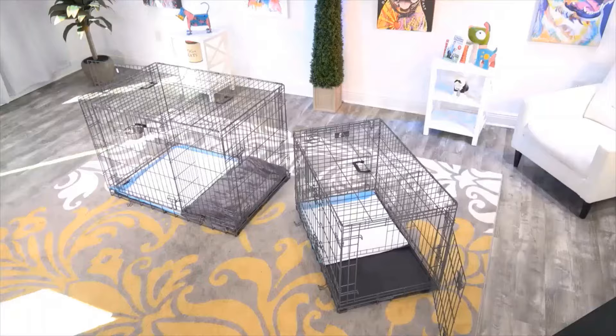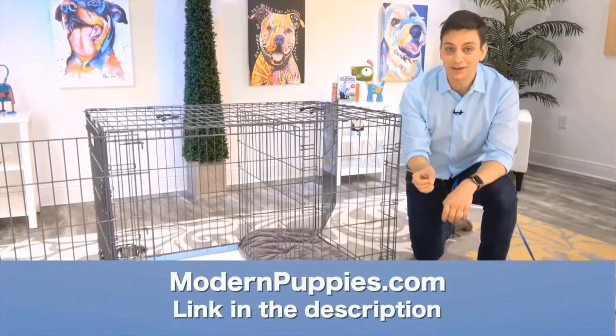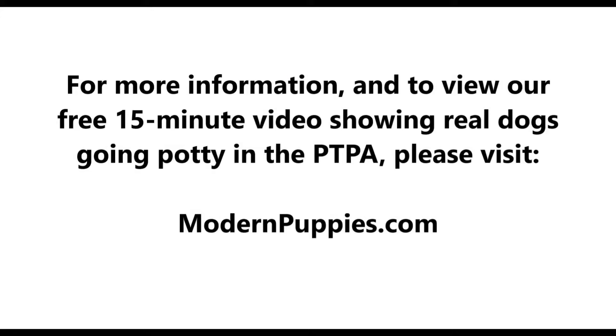The potty training puppy apartment comes in many sizes to fit all types of dogs. You can get it at modernpuppies.com. I'm going to have a link in the description along with a coupon code that's going to give you a nice discount.